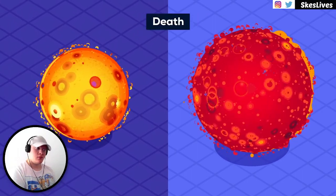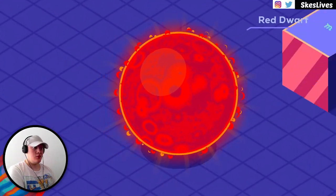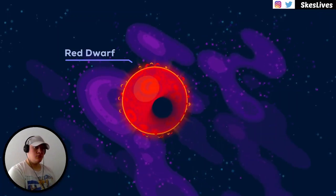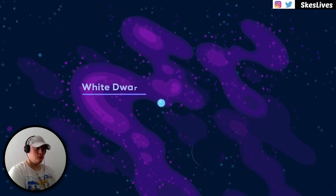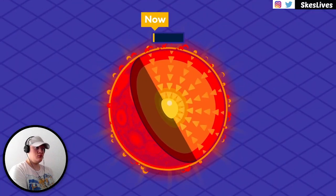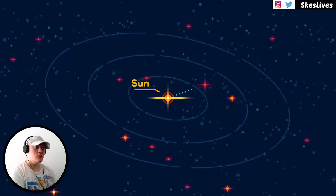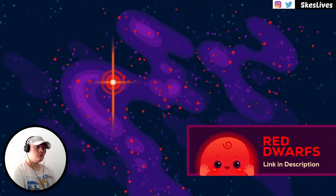The smallest real stars are red dwarfs, about 100 times the mass of Jupiter — barely massive enough to fuse hydrogen to helium. Because they are not very massive, they are small, not very hot, and shine pretty dimly. They are the only stars in the main sequence that don't grow once they die, but sort of fizzle out. Red dwarfs are by far the most abundant type in the universe. Because they burn their fuel very slowly, it lasts them up to 10 trillion years — a thousand times the current age of the universe.